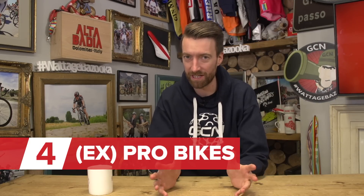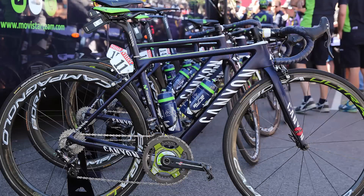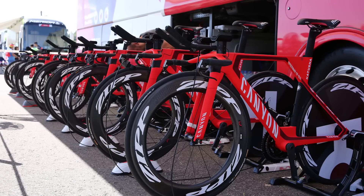Or how about trying to get your hands on an ex-professional team bike? At the end of each season, riders don't often get to keep their own bikes, which is bad news for them, but potentially very good news for you, because some teams then sell them to the general public. So for example, on the Canyon website, you will sometimes see ex-Mobistar or Katusha team bikes, and other teams sell them direct via their website.